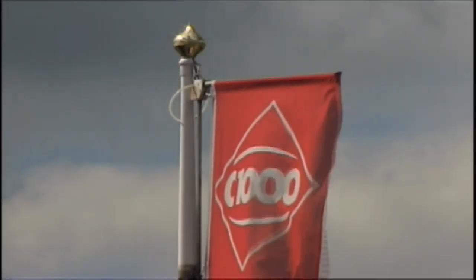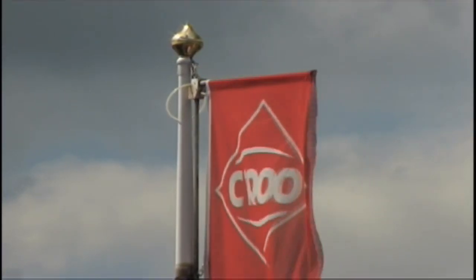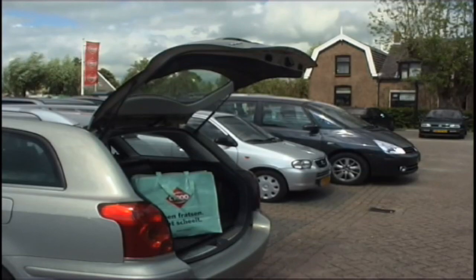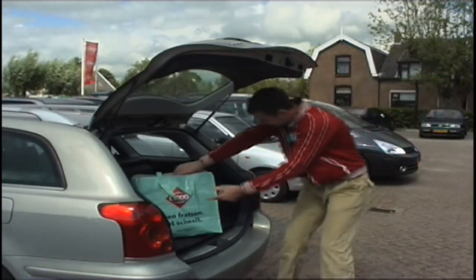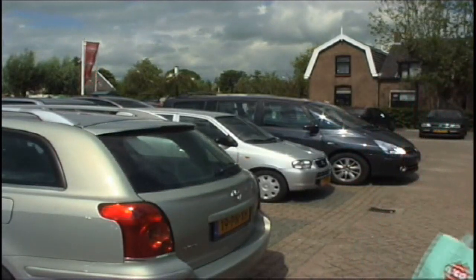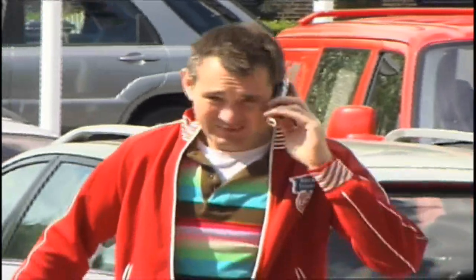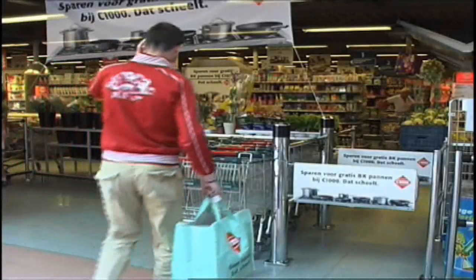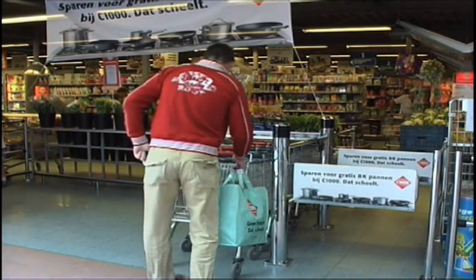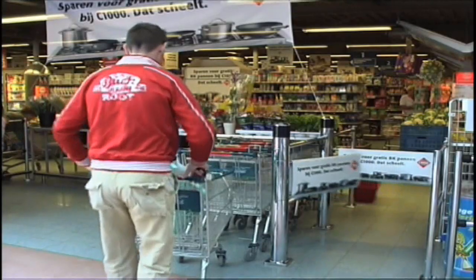100 customers of a C1000 supermarket in the Netherlands pay for their groceries using their mobile phone in a six-month pilot project, where an NFC phone is used as a debit card. NFC, or Near Field Communication, is a technology which makes the wireless exchange of information, such as payment orders, over short distances possible. The applications of NFC are unlimited and aimed at enhancing customer convenience.